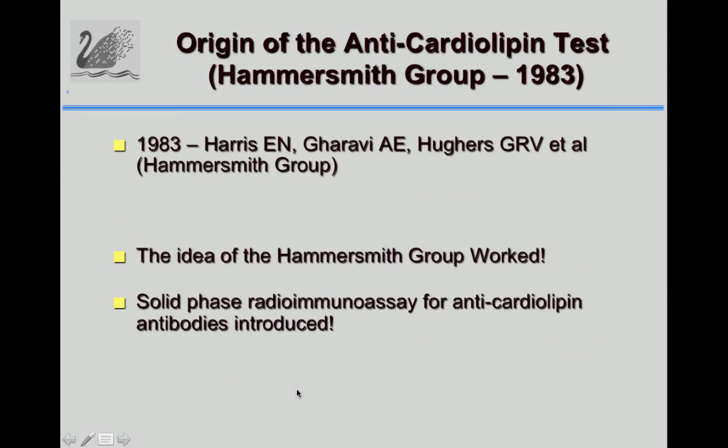In 1983, a group — Harris and the others, that's me and Gauravi and Hughes — we tried that test, the anti-cardiolipin assay.